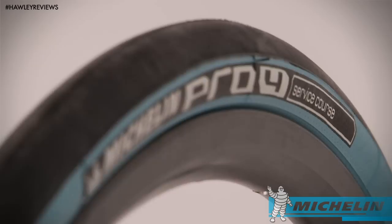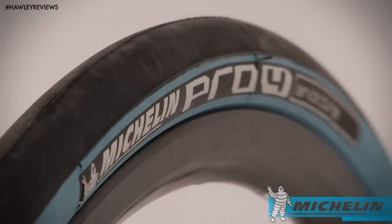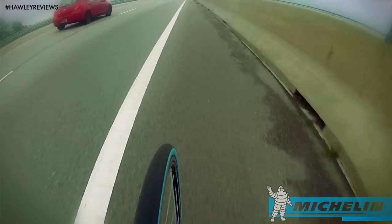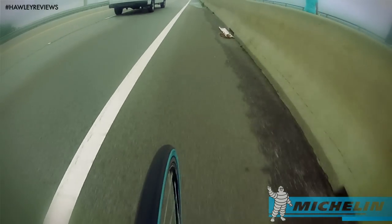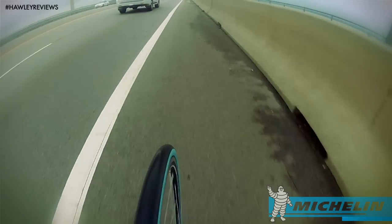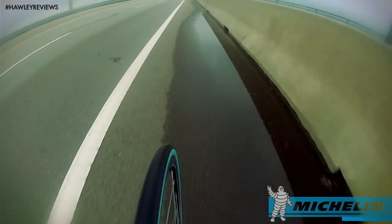The Pro 4s are certainly a fast tire with a very apparent feeling of decreased rolling resistance that usurps other racier offerings. The million dollar question is: can a race tire be puncture resistant and durable? Previously the answer would be yes with the Continental GP 4000, and now the answer is yes — but with a super smooth ride quality too, thanks to the Pro 4s.